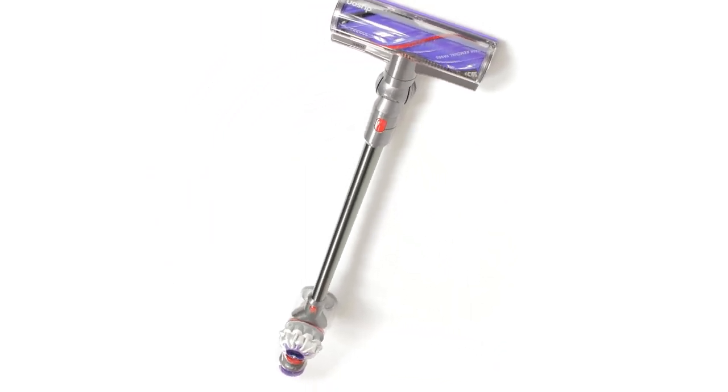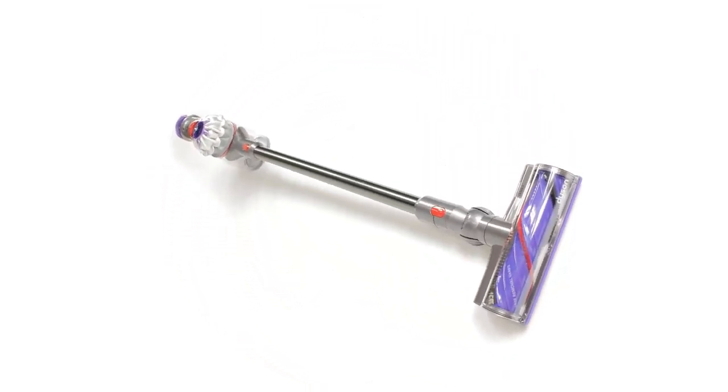In addition, build quality is a tad fragile, though that's a common downside it shares with other Dyson vacuums.